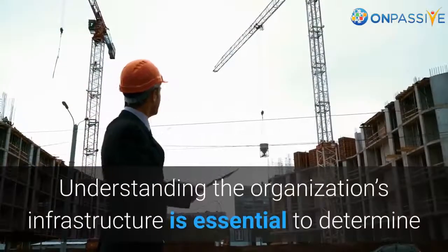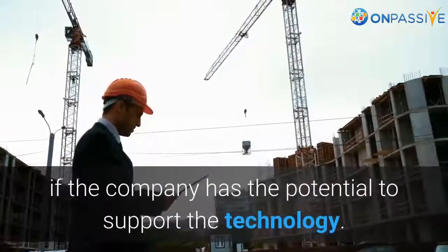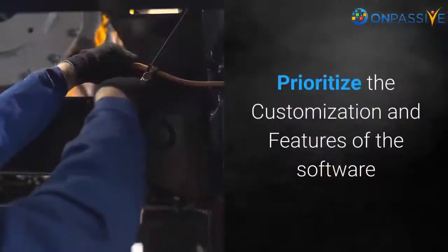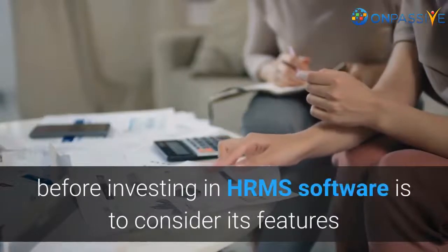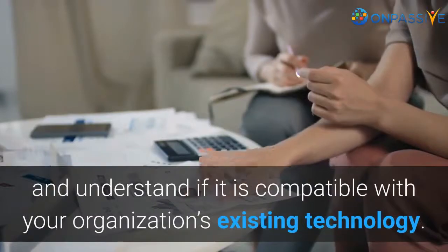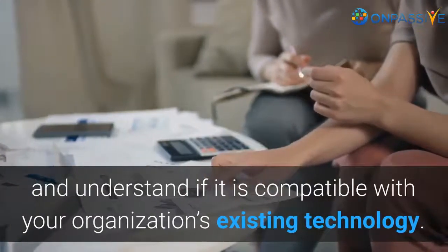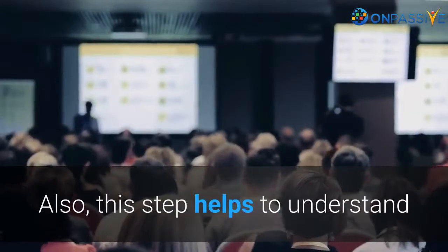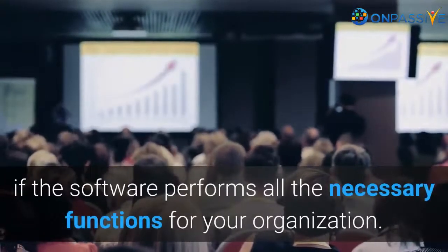Understanding the organization's infrastructure is essential to determine if the company has the potential to support the technology. Prioritize the customization and features of the software. One of the most critical factors before investing in HRMS software is to consider its features and understand if it is compatible with your organization's existing technology. This step also helps to understand if the software performs all the necessary functions for your organization.